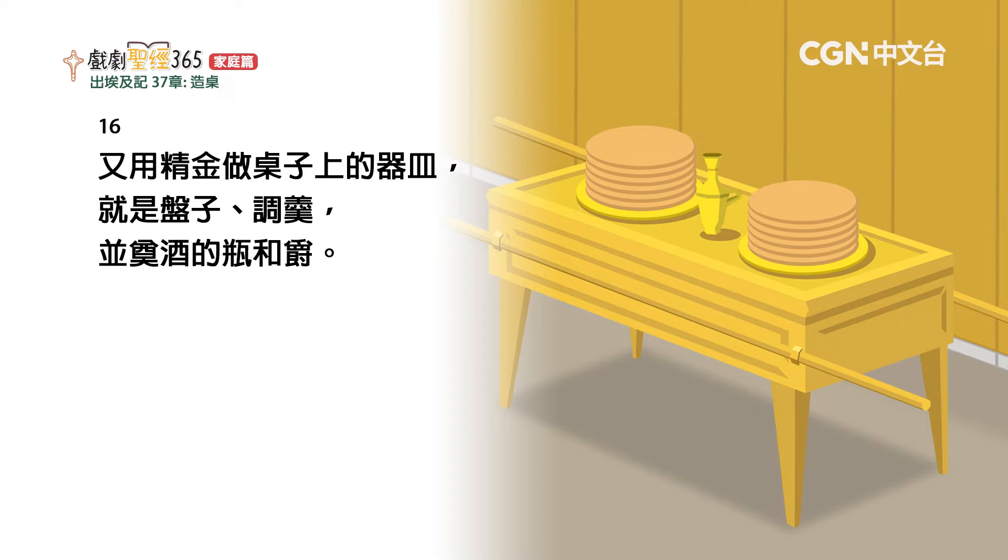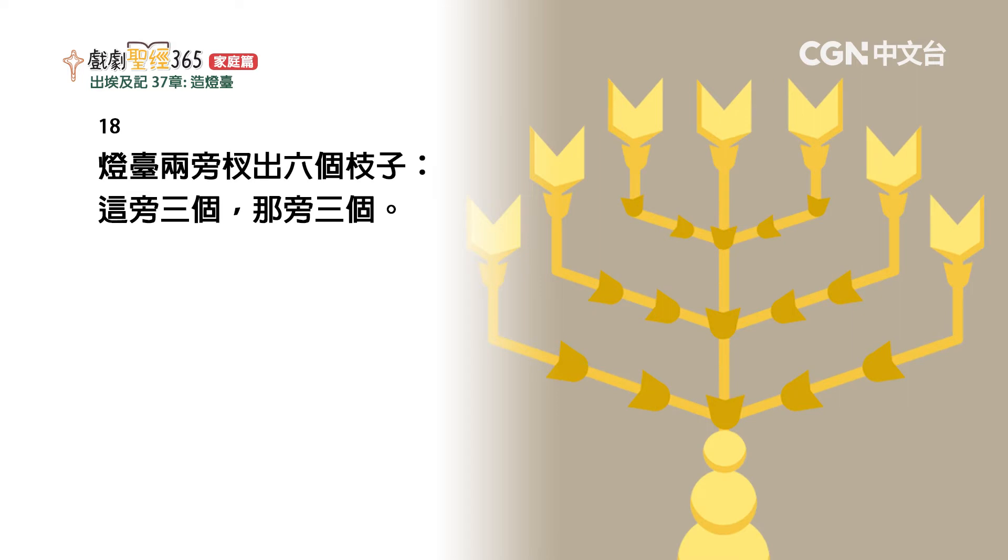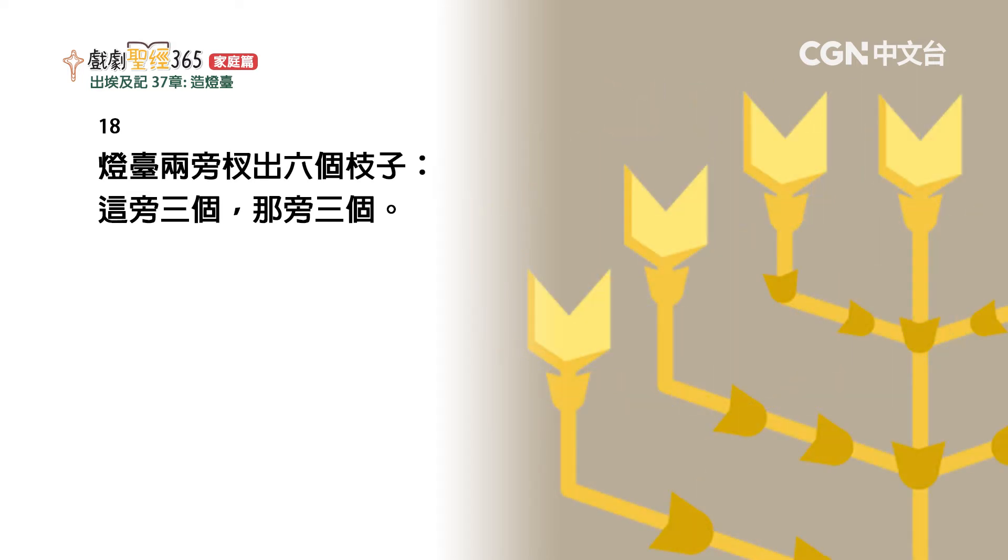又用纯金做桌子上的器皿，就是盘子、调羹，并奠酒的瓶和爵。他用纯金做一个灯台，这灯台的座和干，与杯、球、花都是接连一块锤出来的。灯台两旁插出六个枝子，这旁三个，那旁三个。